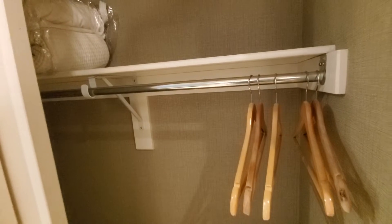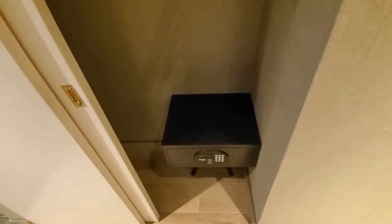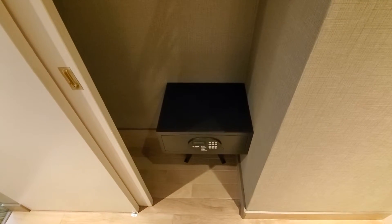There's a closet — lots of closet space. And there's a safe to use as well.